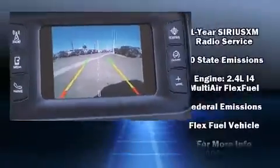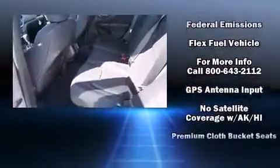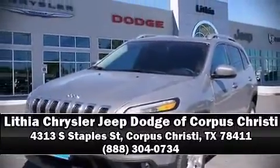With side curtain airbags supplementing the rest of the safety network, you can be assured that you and your passengers will experience top-tier protection. Our experienced sales staff is eager to share its knowledge and enthusiasm with you. Please don't hesitate to give us a call.